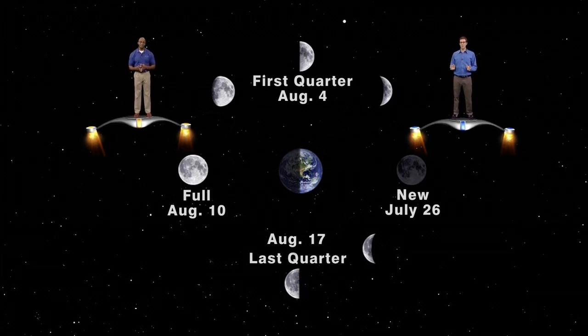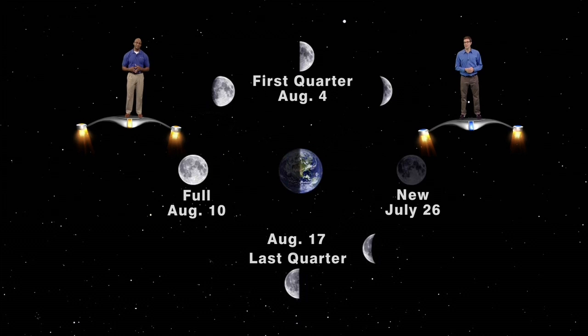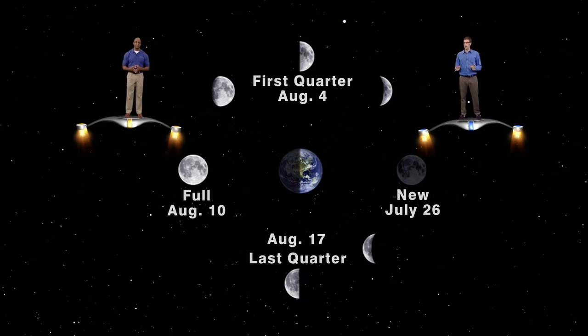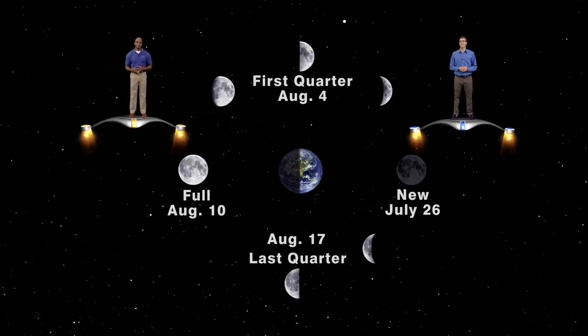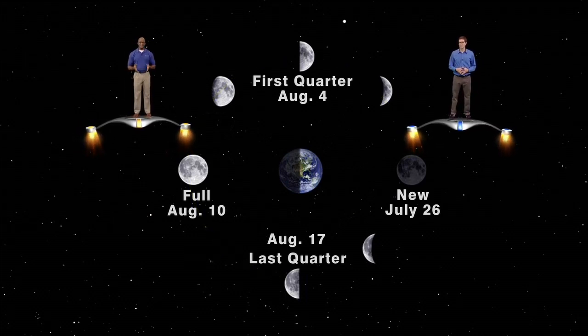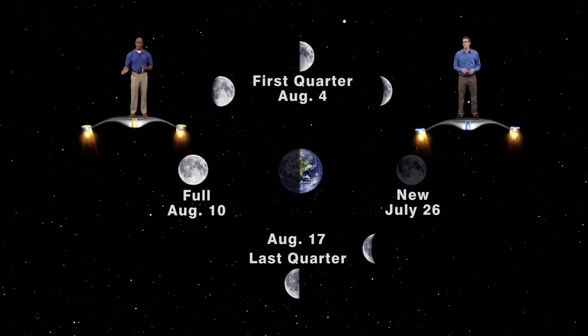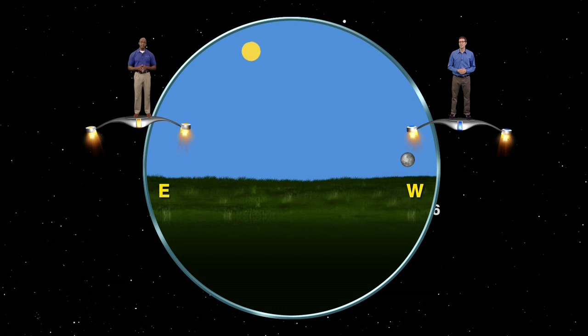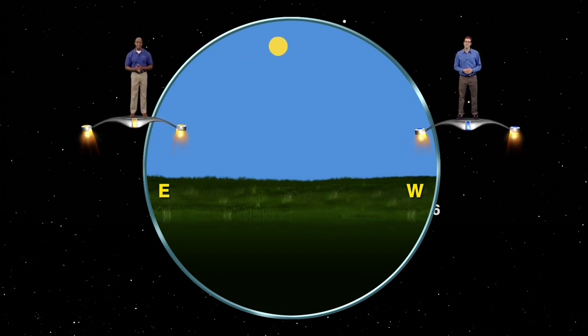We again see half of the day-lit side and half of the nighttime side, but reversed from what we saw at first quarter on August 4th. The moon is also visible in the early morning instead of the early evening. In this configuration, the moon is now 270 degrees east of the sun — or, less confusingly, 90 degrees west of the sun. So when the sun is at its highest point in the sky at noon, the moon will be setting on the western horizon.